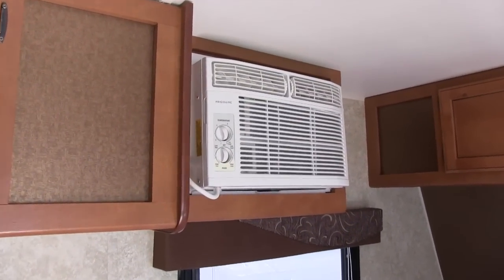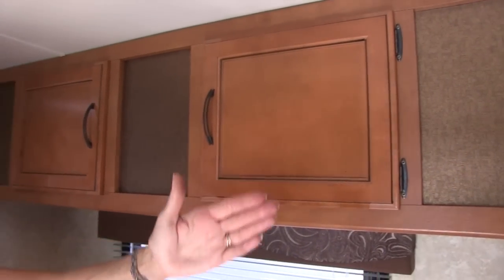We've got an air conditioner, which is going to be wonderful when they need it. And to show you the outside, let's go to Mike.